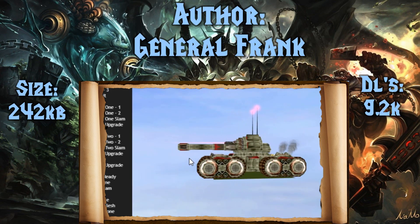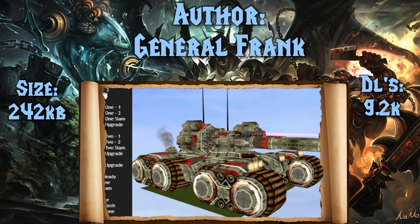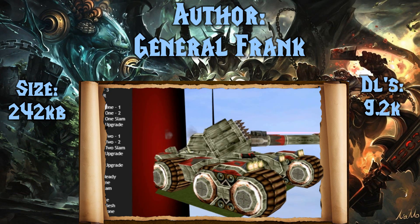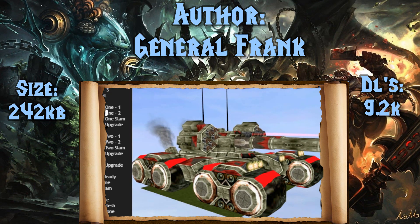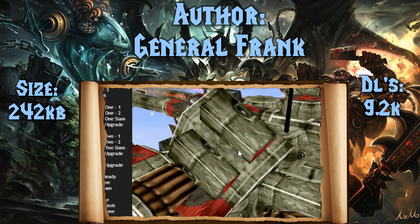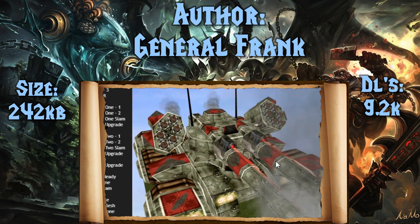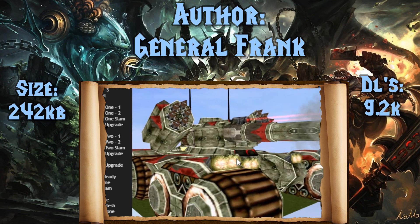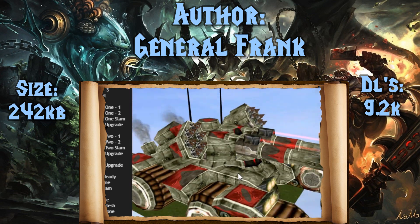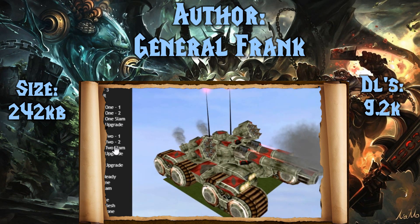And one more from General Frank — we have the Ursa Major Tank. This has 9,200 downloads. How are these models so freaking good? Will you look at all the moving parts on this? He's even got a hazard warning decal on the back and actual functioning missile launchers — it's so freaking cool. And yet he has way fewer downloads than other people, and his models are surprisingly low in file size. 242 kilobytes — the Alien model was 830 kilobytes. General Frank is winning for today's MVP when it comes to custom models.